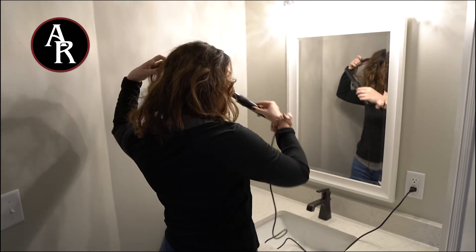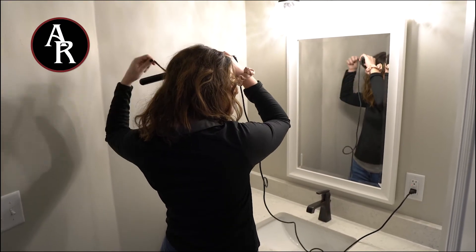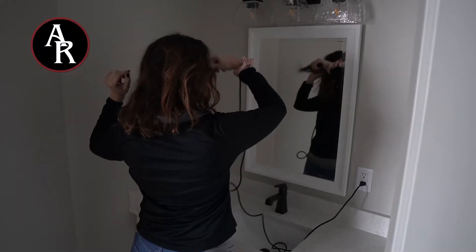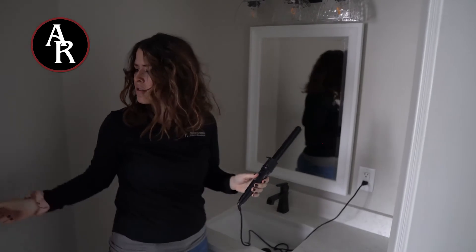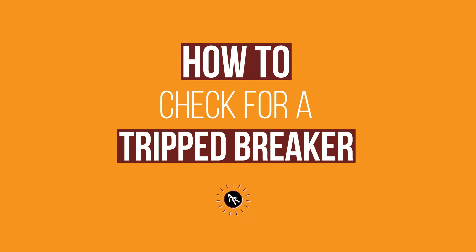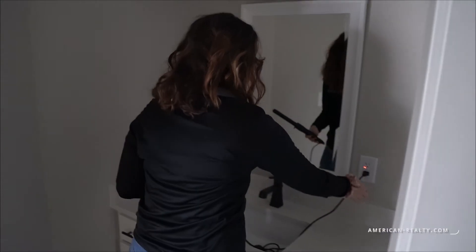Have you ever been in the middle of something like curling your hair for a big date, then pow — all of a sudden the power goes out? This may happen in any area of your house. If power is restored through the entire house except one specific room or area, you may have a tripped breaker.